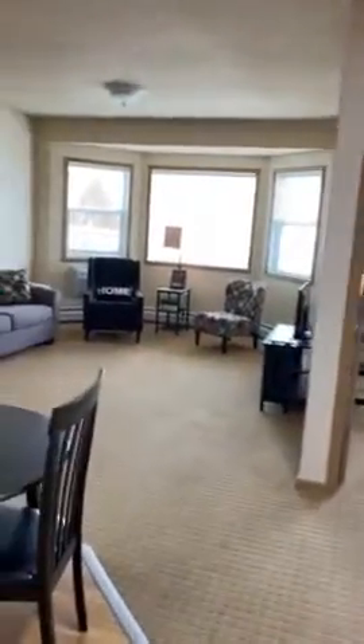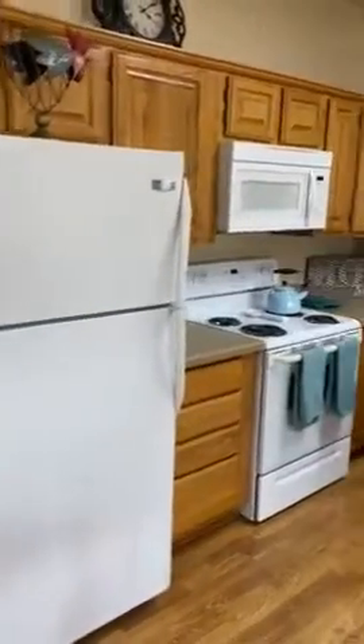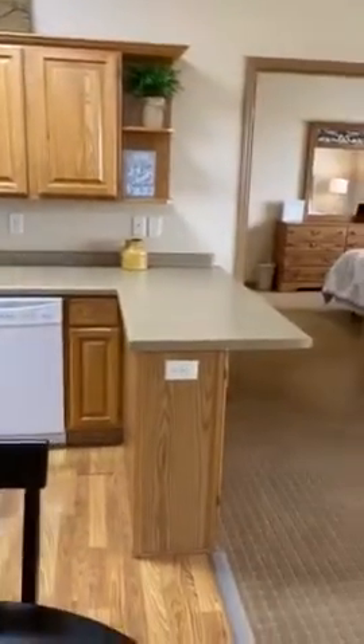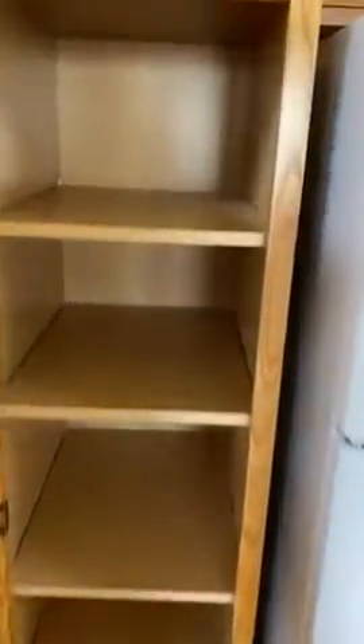Walking into a two-bedroom two-bath apartment here at Edgewood Village. It immediately opens up to this full kitchen — full-size fridge, microwave above the stove and oven, double sinks, dishwasher. There's a nice peninsula here for a table and chairs, a big pantry next to the fridge, and it's nice and deep.